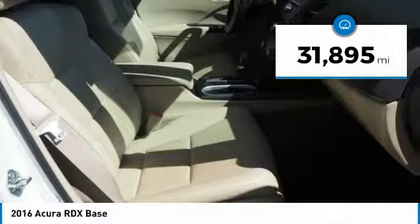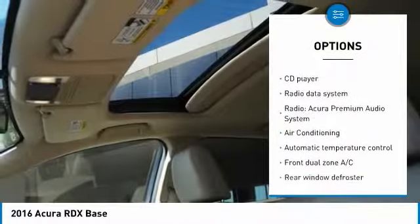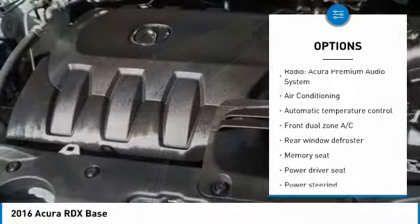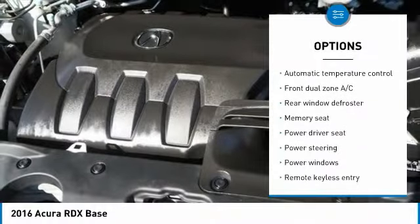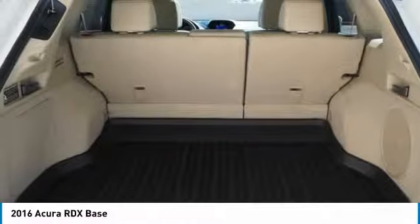This vehicle has less than 35,000 miles. Here are some of this vehicle's great options: power passenger seat, power lift gate, traction control, leather-wrapped steering wheel, air conditioning, dual airbags, power steering, one owner, four-wheel disc brakes, and power windows.